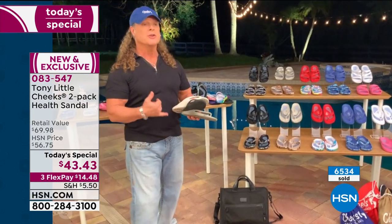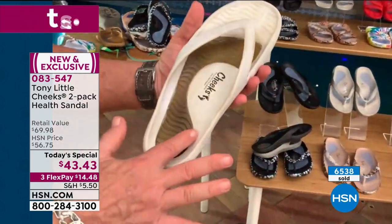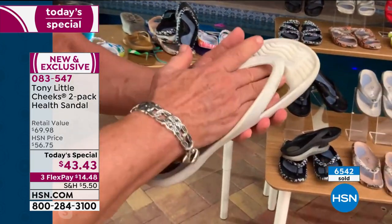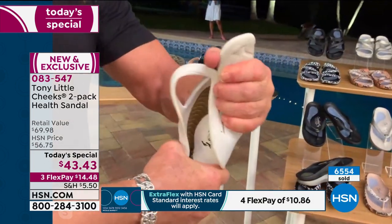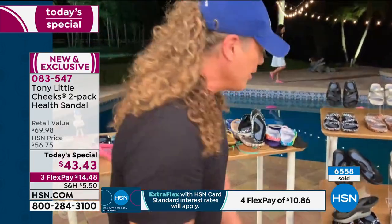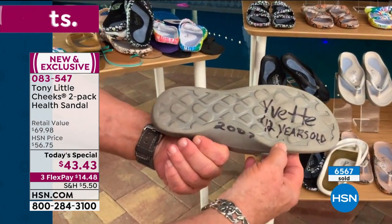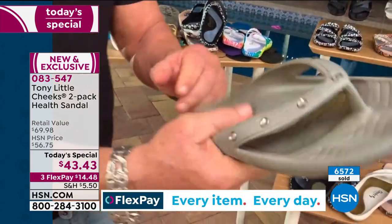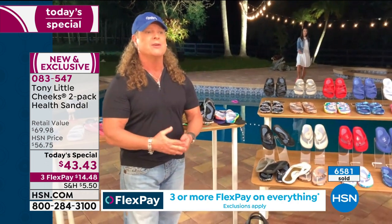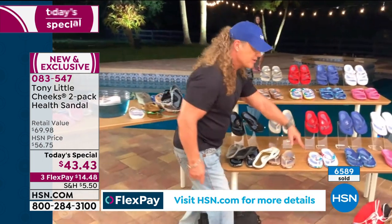Tony: Here's our regular health sandal — arch support, gel, toe bar, same flexibility. This is 13 years old. Still does everything. Here's a silver one — 12 years old, sent back to me from an event in Canada. Still has arch support, still gel, still flexes, waterproof, scuff proof, lasts forever. That's why so many people become followers of Cheeks health sandals. I'm just happy to keep coming out with more designs and more fashions.